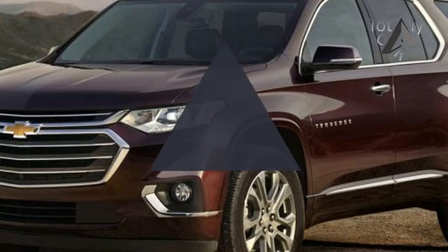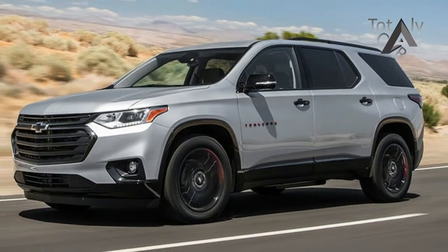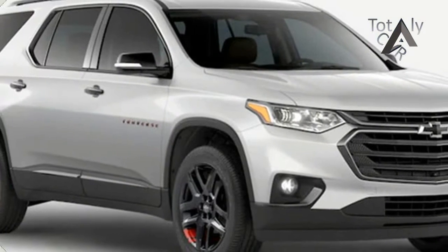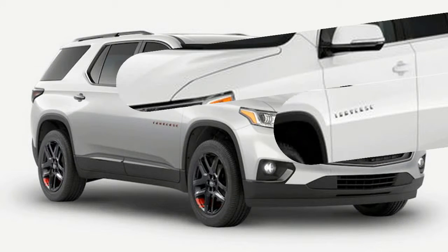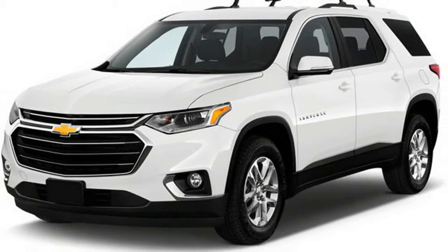For starters, it has done the opposite of shrink, with a wheelbase that's a full 2 inches longer than that of the old Traverse, and incremental upticks in length, width, and height. The Traverse is a size XL to the Acadia's L. It's the biggest crossover in a big class, and its size pays dividends inside, even with the third row seat raised.